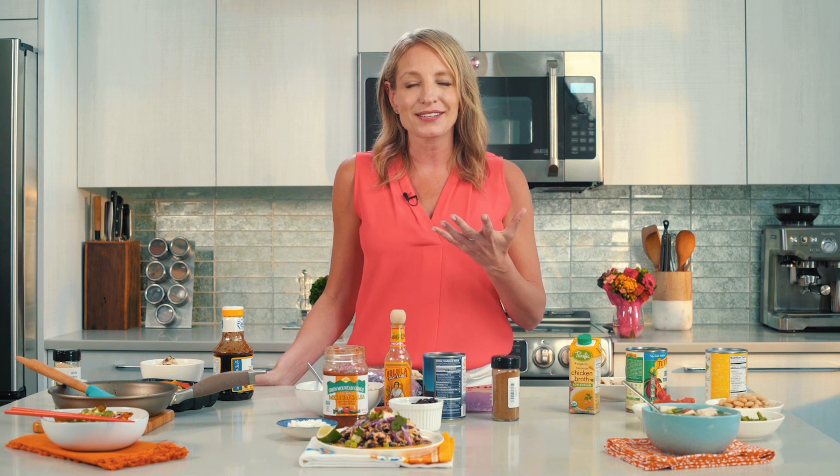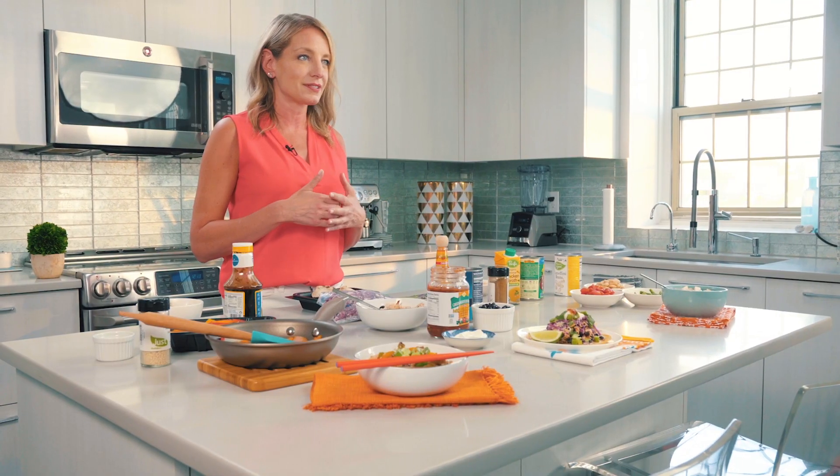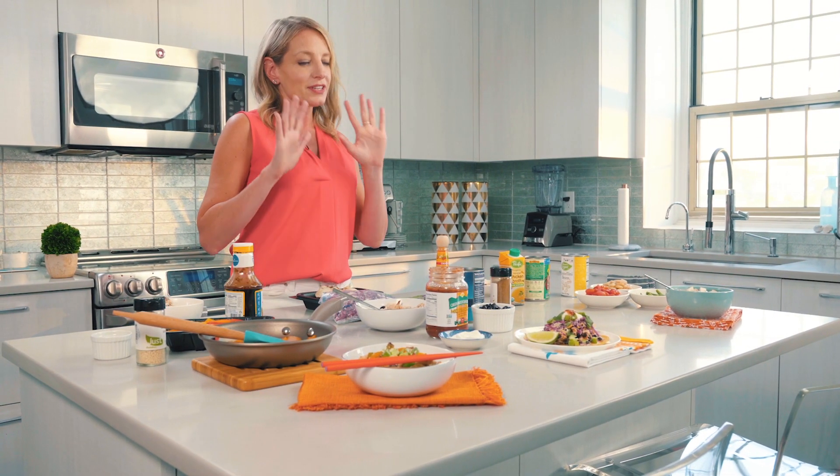Weeknights are so busy and it can be such a hassle to figure out what to make for dinner. I have a really easy approach where you cook once or shop once and eat all week long, and I'm going to show you how to do that so you don't feel bored and you don't feel like you're eating leftovers and the same thing every single night.